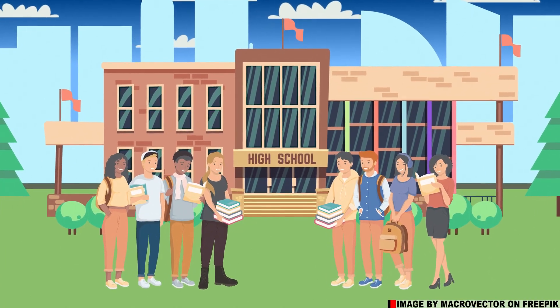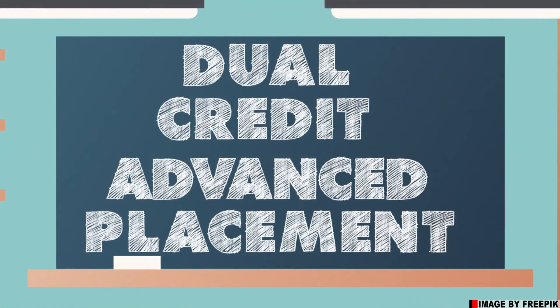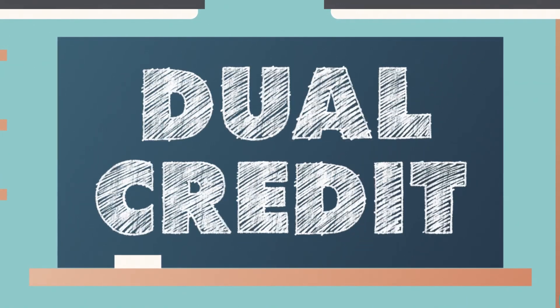There are two terms you may have heard a lot about in the world of high school education: dual credit and advanced placement, or AP. Both can play a critical role in a student's education, but do you know the difference? If not, maybe this can help.